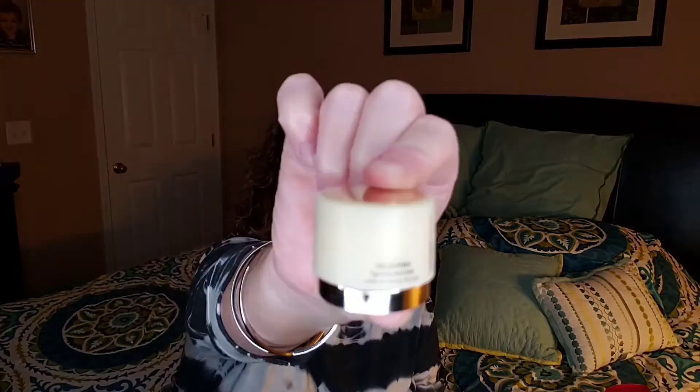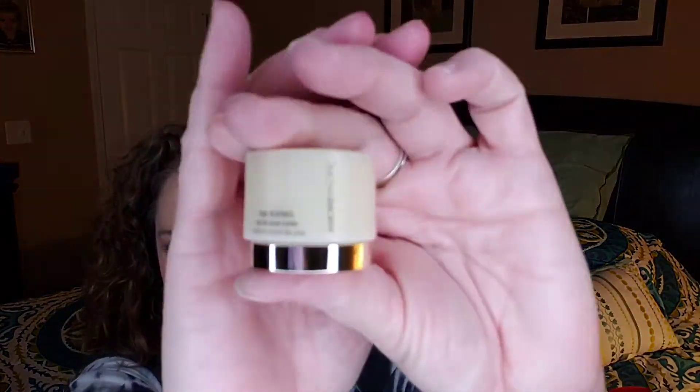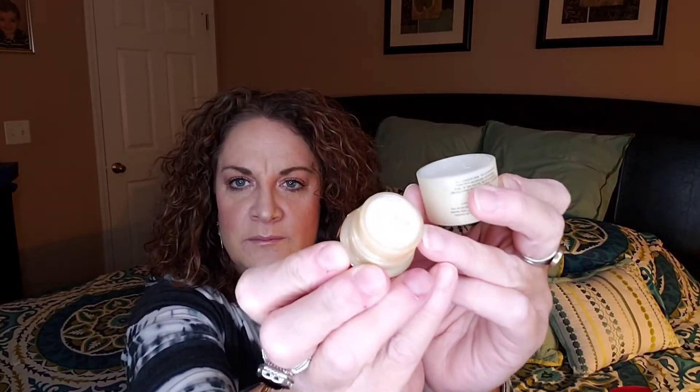This is actually a very interesting product — it opens like this. You open it up and that is your eye cream right there inside.